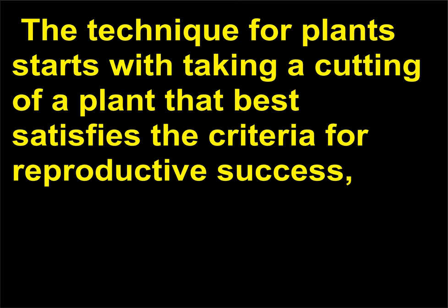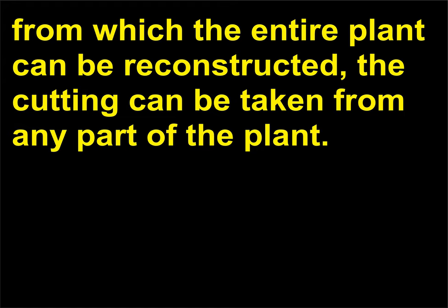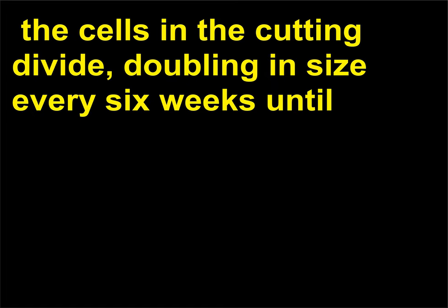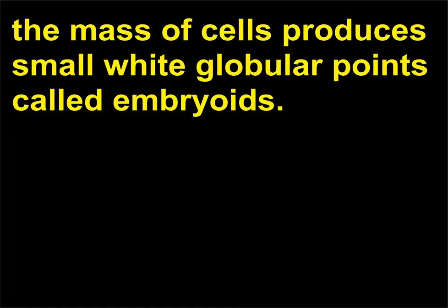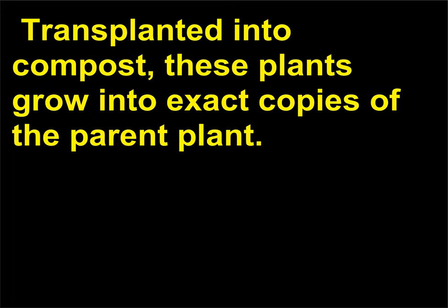The technique for plants starts with taking a cutting from a plant that best satisfies the criteria for reproductive success — beauty or some other standard. Since all of the plant's cells contain the genetic information from which the entire plant can be reconstructed, the cutting can be taken from any part of the plant. Placed in a culture medium with nutritious chemicals and a growth hormone, the cells divide and double in size every six weeks until the mass produces small white globular points called embryoids. These embryoids develop roots or shoots, begin to look like tiny plants, and when transplanted into compost, grow into exact copies of the parent plant. The whole process takes 18 months.